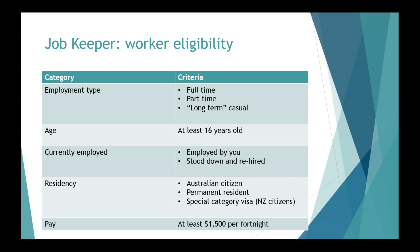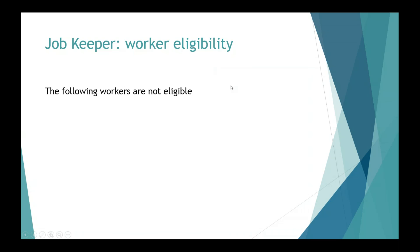In terms of residency, there's a slight change here compared to the initial stimulus packages. Australian citizens will be eligible along with permanent residents, and also the SCV special category 444 visa holders, who are your New Zealand temporary resident citizens. So basically Kiwis are included in the mix after initially being left out.